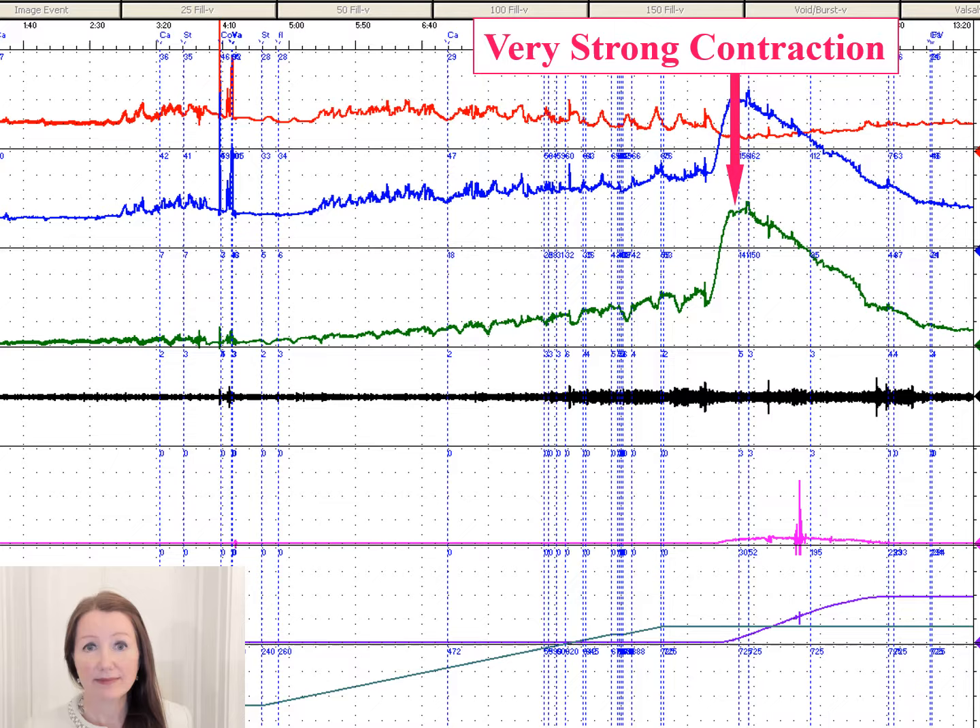This is an example of a urodynamics tracing in which we can see that the bladder pressure is too high and the flow is slow. That tells us there is a blockage to urination, like a blocked pipe, and we need to work on whatever is causing this.